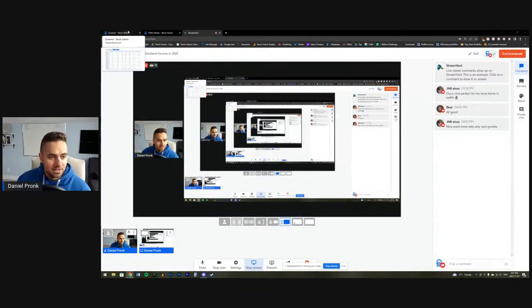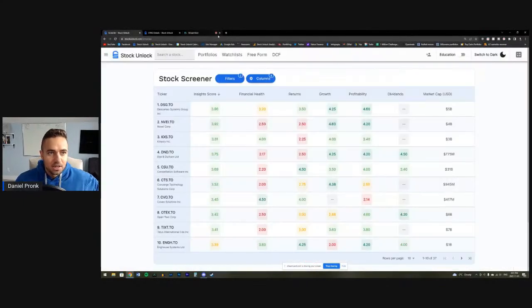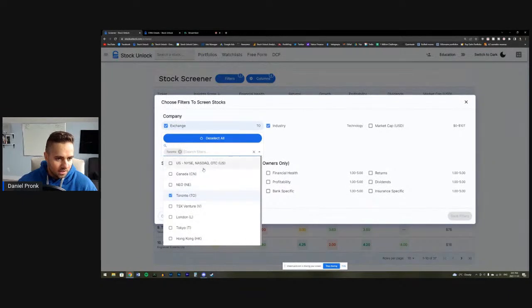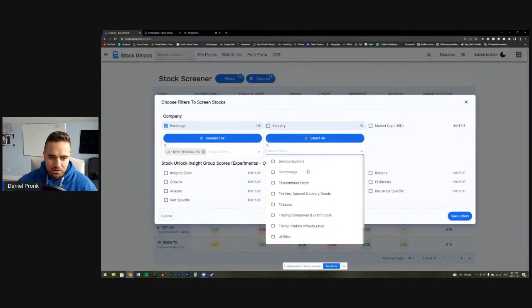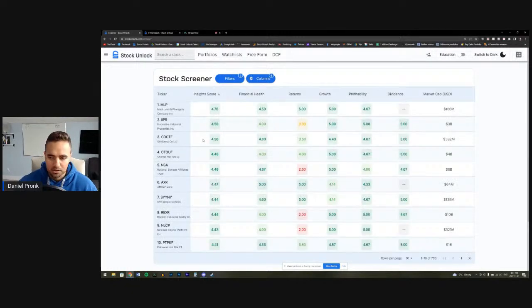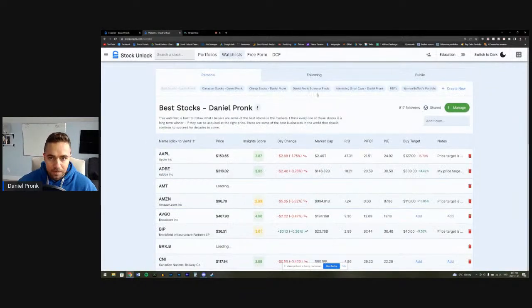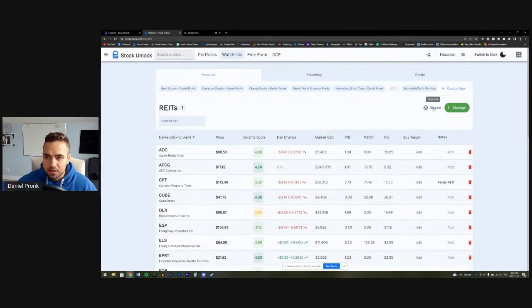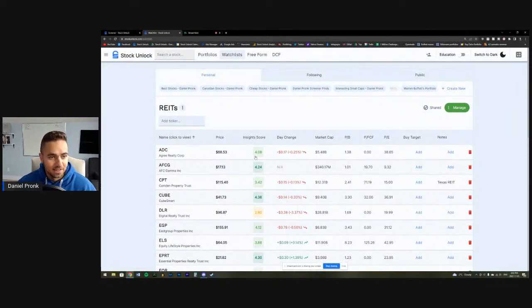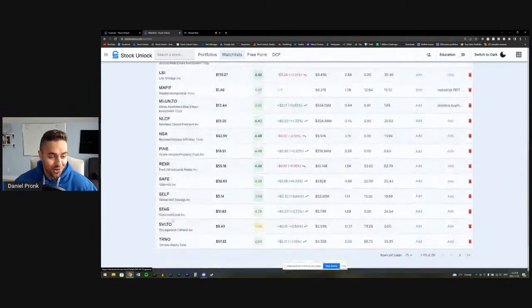I own Granite and Dream, so this should be interesting. This is the Stock Unlock screener. I went through the entire real estate industry yesterday on the U.S. and Canadian exchanges. I went to the real estate industry and tried to find the best REITs possible. There are literally 800 stocks — I went through all of them and made a watch list with 29 promising REITs.